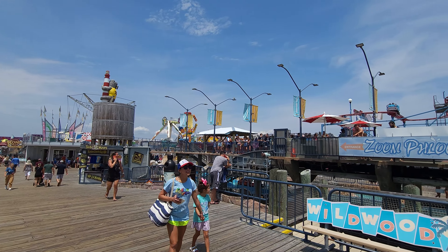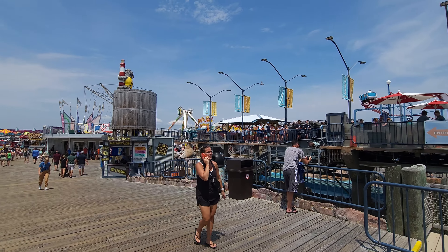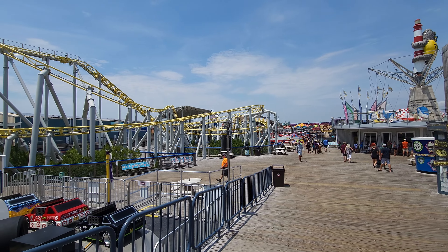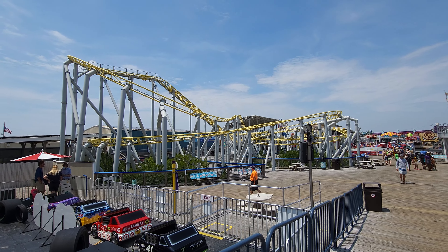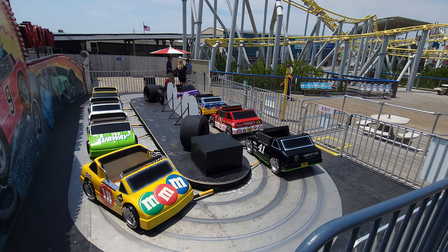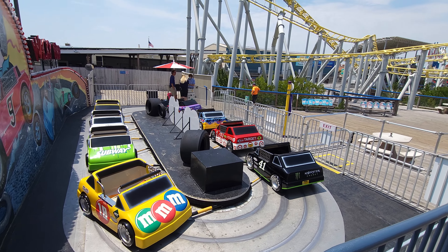Even though it's the heat of the day, this park is hectic as heck, which is great. Right in front of us here, this coaster is Runaway Tram, and it's right next to a kiddie ride — a cute little spin-off ride.